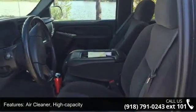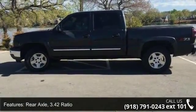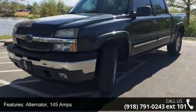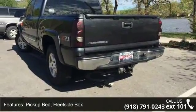This vehicle's top features include air cleaner high capacity, four-wheel drive, rear axle 3.42 ratio, alternator 145 amps, pickup bed fleet side box, frame ladder type hydroformed, and recovery hooks front frame mounted.